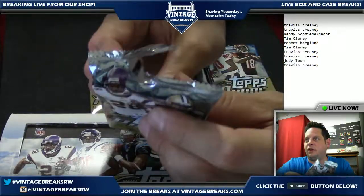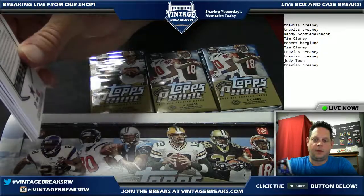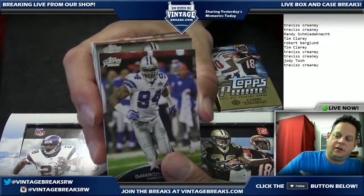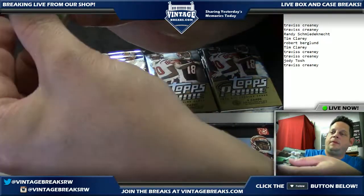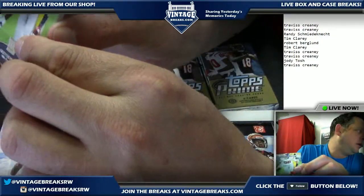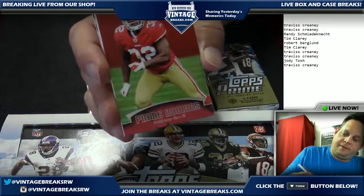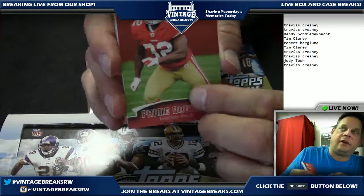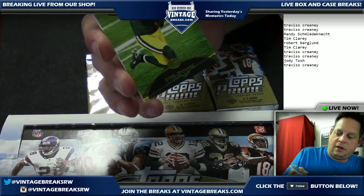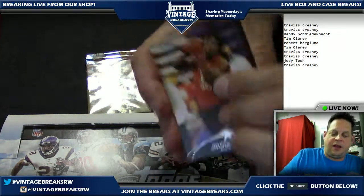Third pack going out to Randy — appreciate it Randy, always supporting. This is the third pack, Facebook friends. Tony Romo — John might have to make a side deal. Kendall Hunter at one time showed great promise on the Niners, a Greg Jennings Topps Prime, and a Dwayne Harris numbered to 938.